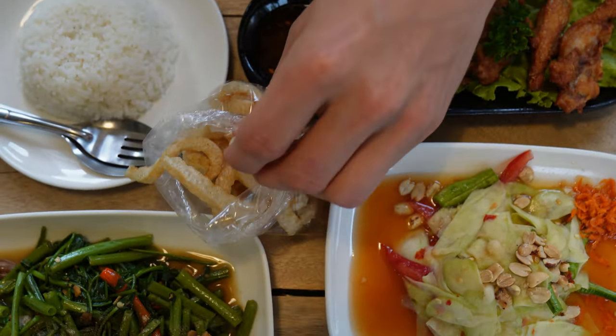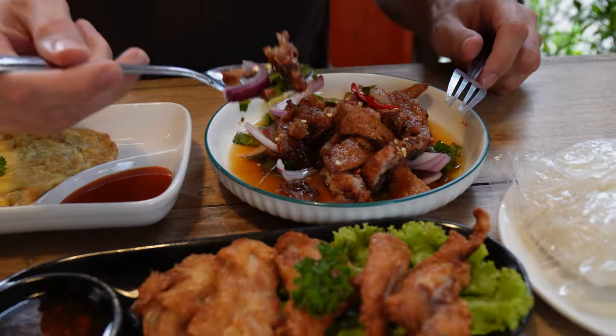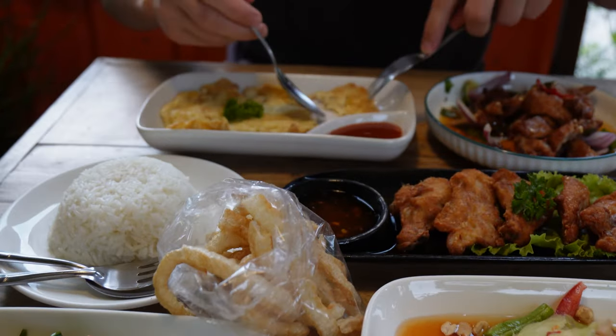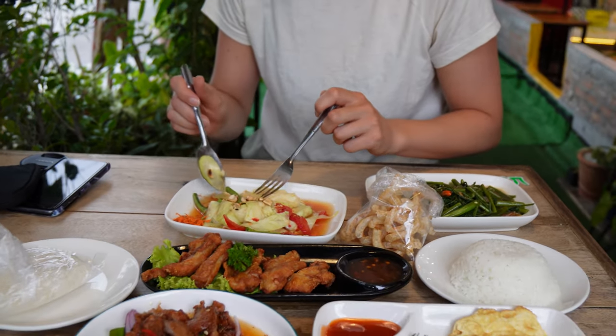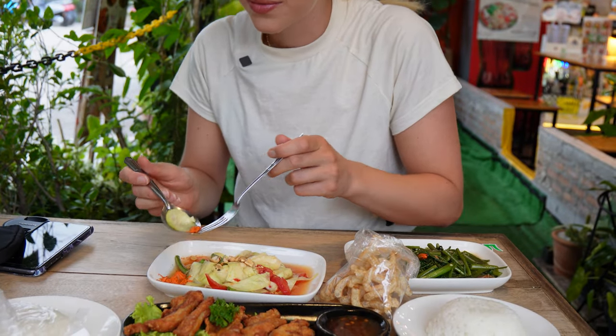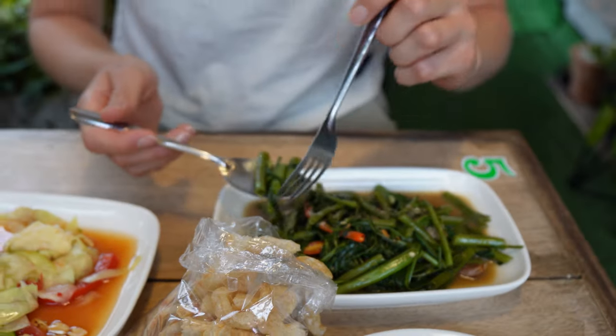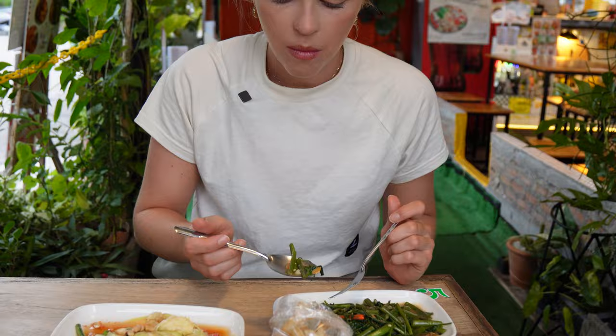This is pork knuckles — they're really crispy, like a snack. It's sour, salty, sweet, and spicy all at the same time. That was so good! It's a good omelet. The mango salad is a bit spicy but not that much — it's very tasty and juicy. We got some small shrimps in there too. Look at that — and some fried vegetables. Very good.